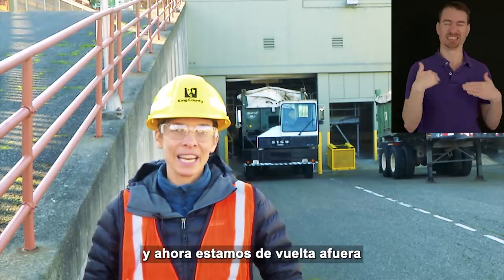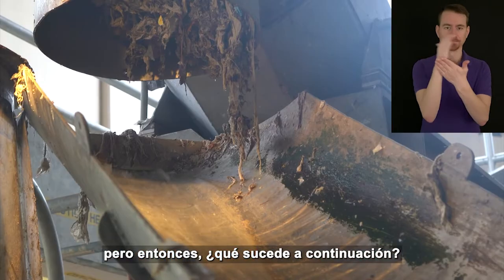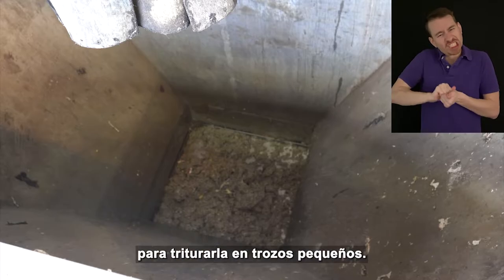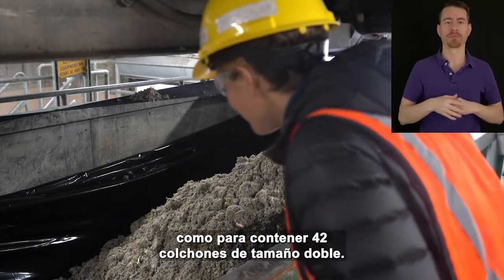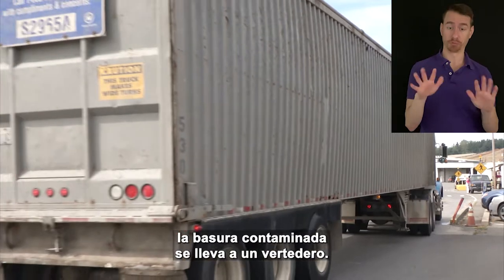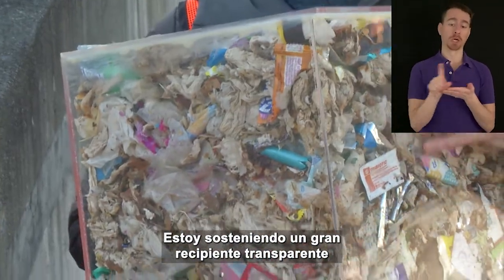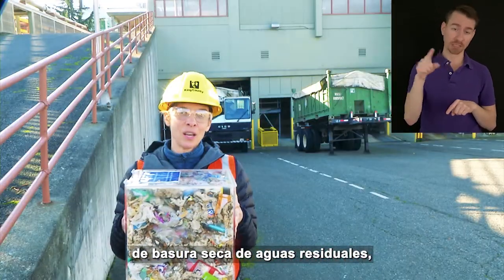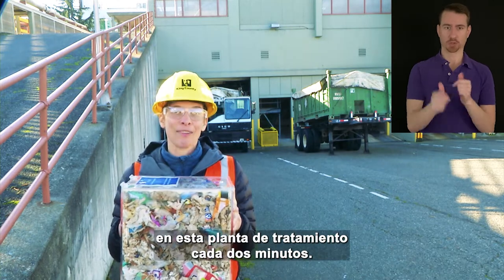We got out of that smelly building and now we are back outside. Behind me is the trash processing building. After the trash is removed from the water, it's dropped into a grinding machine to grind it up into small pieces, then dropped into a giant dumpster below — large enough to hold 42 twin-size mattresses. When the dumpster gets full, the contaminated trash gets hauled to a landfill. We fill up one of these dumpsters and send it to a landfill once every week. I'm holding a large clear cube-shaped container with one cubic foot of dried wastewater trash inside — similar to the size of a large microwave. This is how much trash we remove at this treatment plant every two minutes.